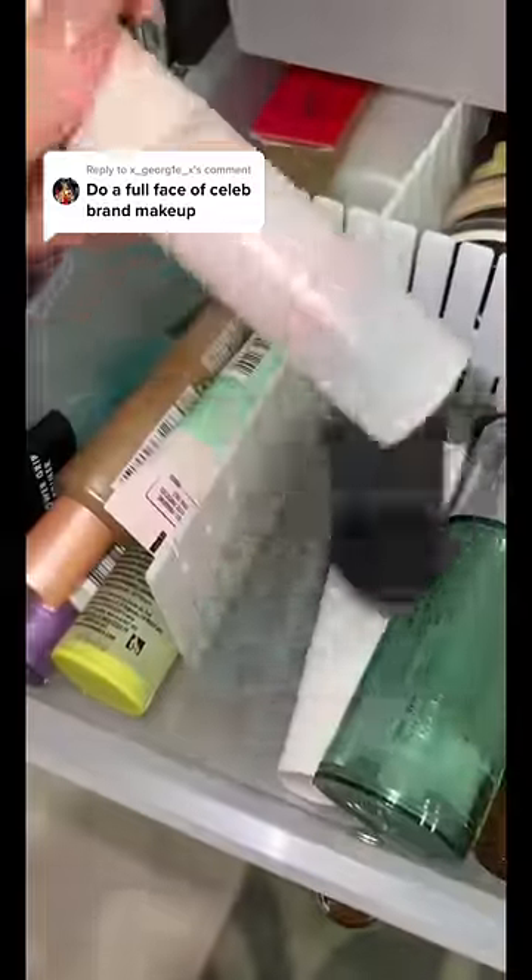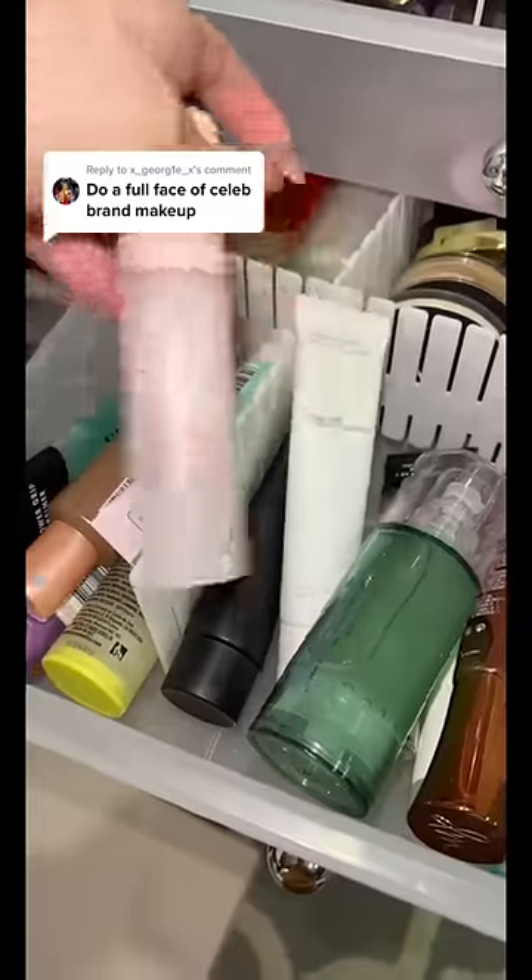I'm going to do a full face of celebrity brand makeup — I actually think the majority of my makeup are all celebrity brands. Let's see what we can find. First, for primer, should we use Selena or Ariana? I actually like this one better, so I'm going to choose this.